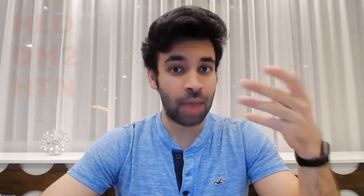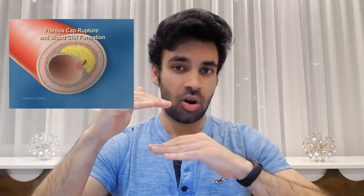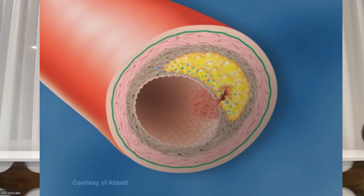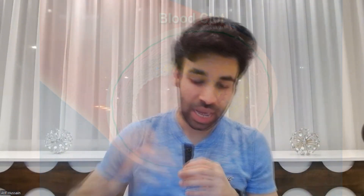In terms of our arteries, if we have comorbid conditions like hyperlipidemia, diabetes, or hypertension, we actually have buildup of fatty deposits in our arteries, which are prone to rupture because it's in a high-flow state. If it does rupture, platelets come to the rescue and try to tie it all up. Unfortunately, if downstream to that artery is the brain or the heart and blood flow is blocked, you're going to get a stroke or a heart attack. To prevent these things, we need to prevent platelets from connecting and aggregating to each other.